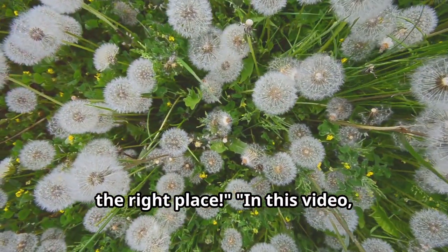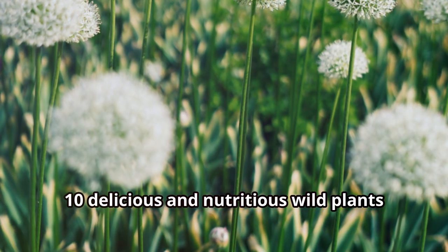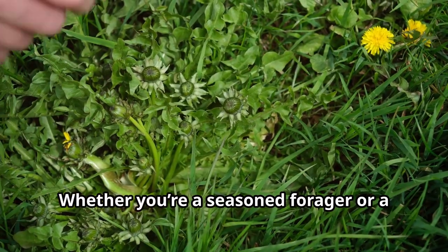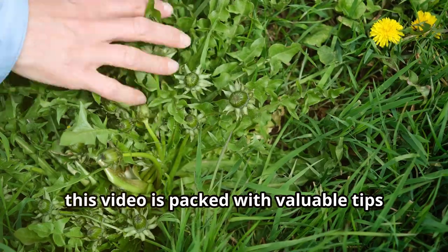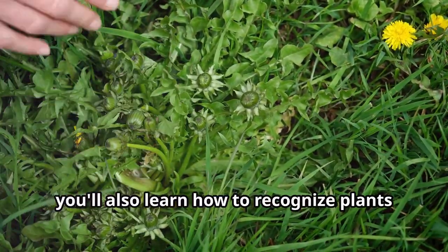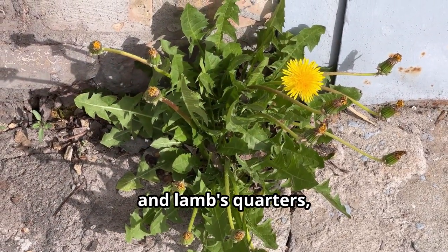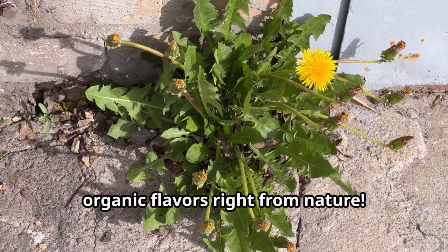In this video, we'll take you step by step as we explore 10 delicious and nutritious wild plants that are safe to eat and can be found in your local area. Whether you're a seasoned forager or a curious beginner, this video is packed with valuable tips on identification, preparation and culinary uses of these wild edibles. You'll also learn how to recognise plants like dandelion greens, purslane and lamb's quarters, and get ready to elevate your meals with fresh, organic flavours right from nature.